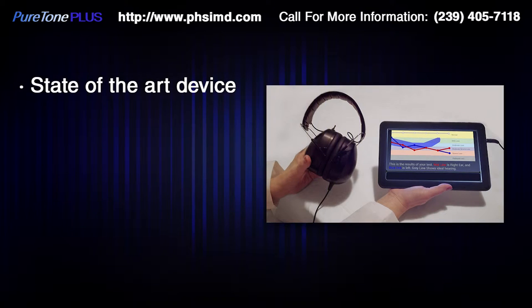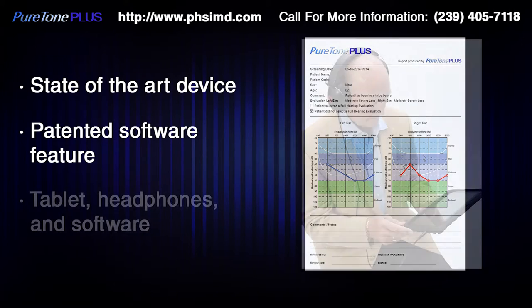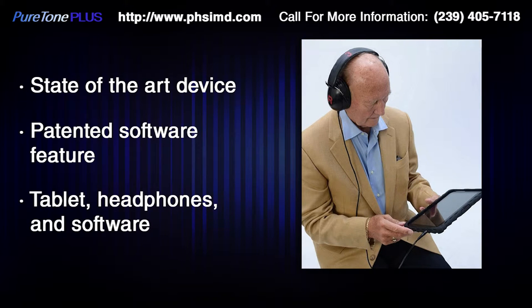The PTP is a state-of-the-art acoustic screening device with multiple design features. This system and its highly developed software produce an accurate threshold audiogram in 3 to 5 minutes. The difference between the PTP test and any similar test is the patented software feature which allows the patient to hear what they are missing, just like wearing a hearing aid. The system is a computer tablet with precisely calibrated headphones, along with the software, which provides Pure Tone Threshold Auditory Screening.